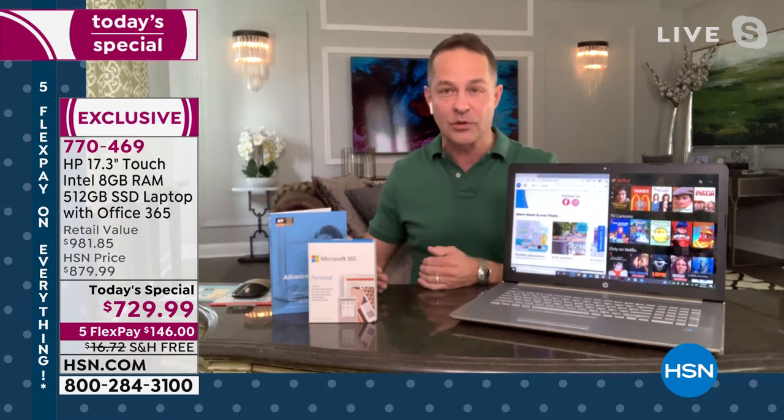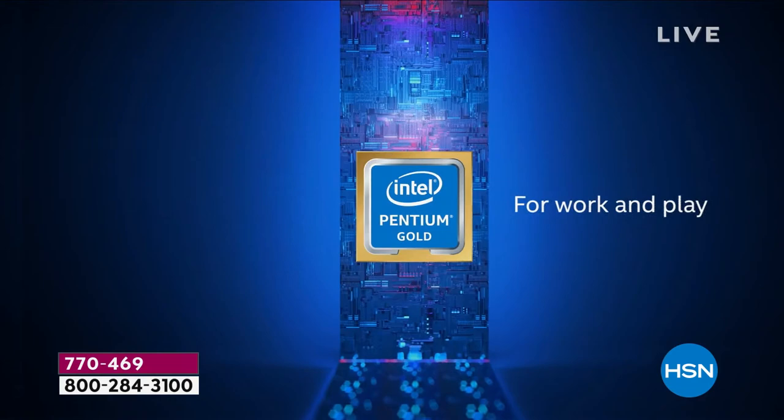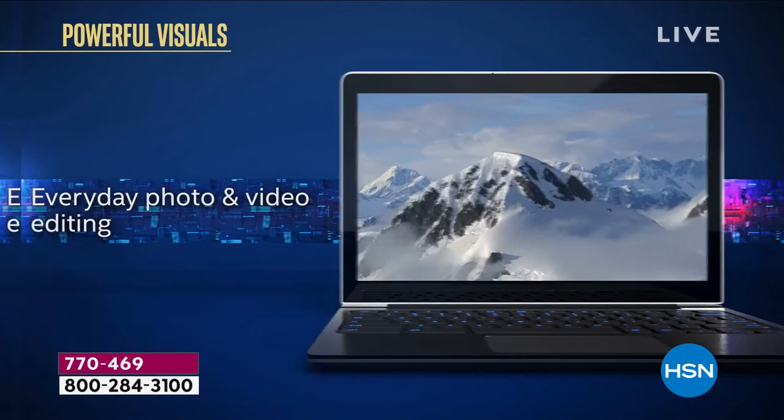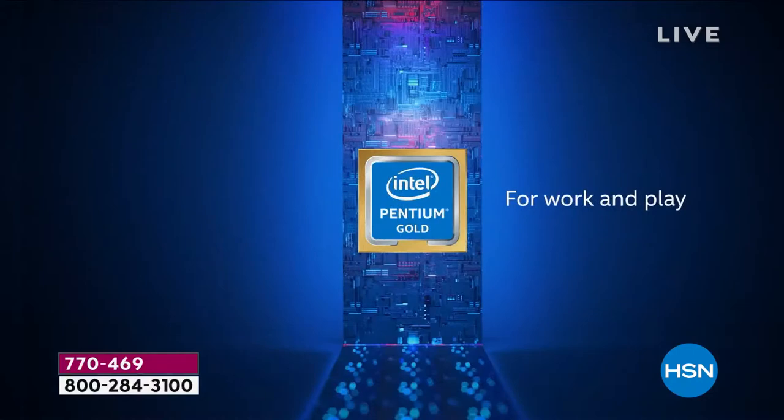Outside of the screen size, let's talk about the processor. This is Intel Inside — the Intel Pentium Gold processor, the latest version of the number one processor brand in the world. Pentium is probably their most well-known processor in the Intel line — it's not the introductory level, that's the Celeron. The Intel Pentium Gold is built for work and play, incredibly versatile for multitasking, daily activities, photo and video editing, and gaming. The computer weighs 5.4 pounds with a nine-and-a-half-hour battery.